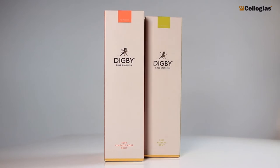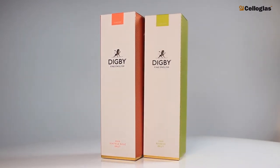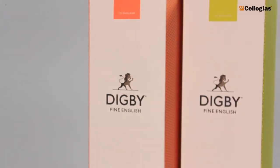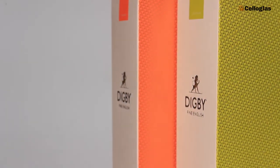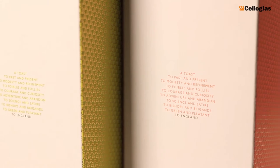Digby Fine English Wine is inspired by the 17th century philosopher and father of the modern wine bottle, Sir Canelme Digby. Digby is sold through Selfridges, other select retailers and Michelin-starred restaurants.